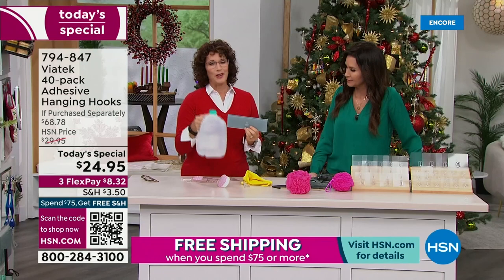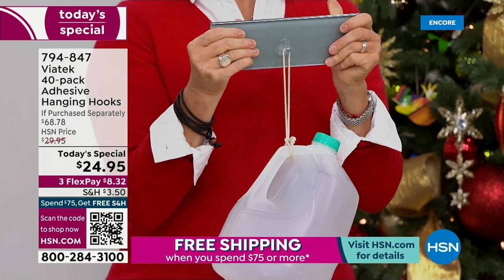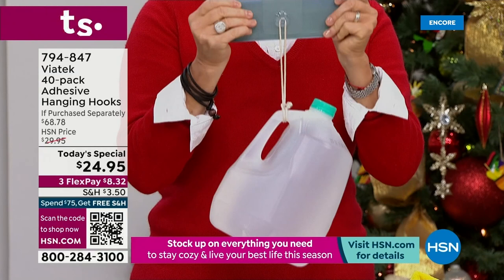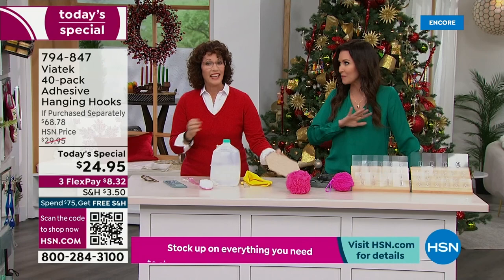Can you imagine doing this with a suction cup? Think about having water and steam on this — it still holds no matter what, which is what I love. No holes drilled, and if you need to remove it, it's really, really simple to remove. Works indoor and outdoor on pretty much any finished surface. We're going to give you so many ideas.